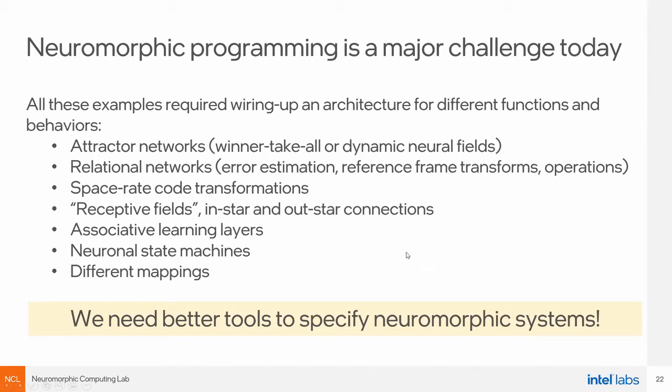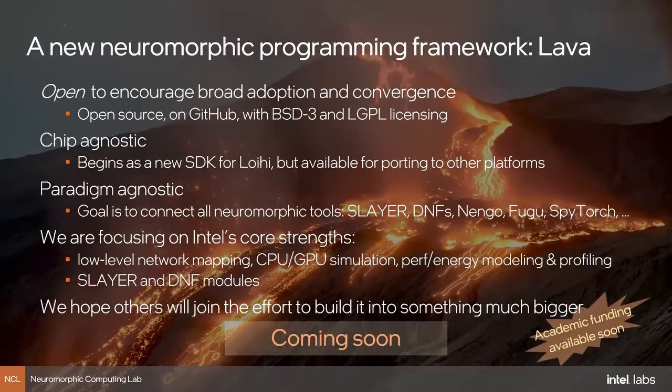This is one of the first times I'll mention a tool we're currently working on: a new neuromorphic programming framework we call LAVA, following Intel's volcanic naming conventions for neuromorphic chips. We plan LAVA to be open source on GitHub with two different types of licensing — more restrictive licensing for lower-level functions and more permissive licensing for algorithms and architectures built on top. We think LAVA should be chip-agnostic: we begin it as an SDK for our Loihi chip, but hope it can be ported to other platforms to help bring the whole field of neuromorphic computing to a new level.